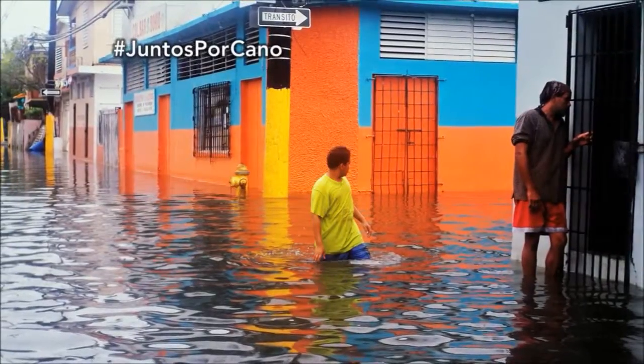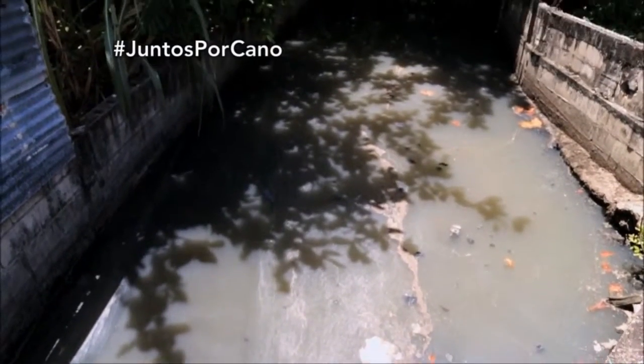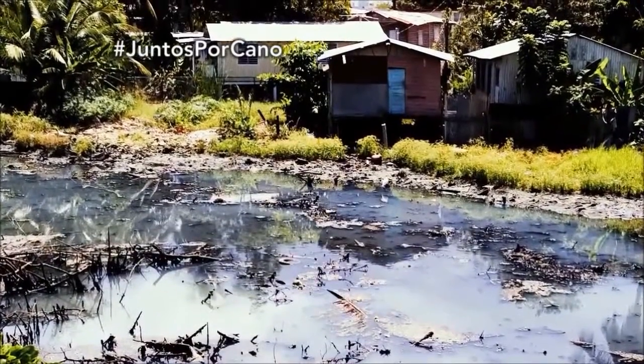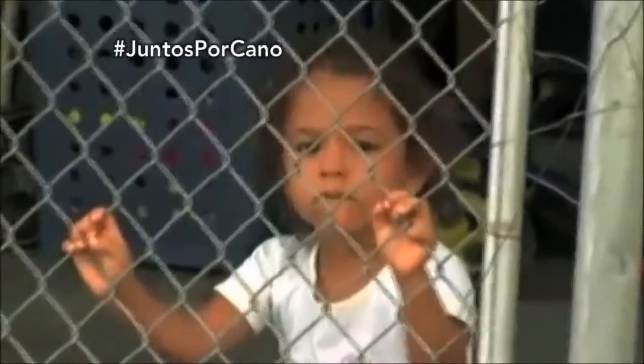Just imagine you're up to your hip in water with human excrement, and then the sun starts hitting. What you see on top of the water is a vapor, and that vapor smells. Just imagine you have to pick up your kid and put him on your shoulders so that his or her little white socks don't get soaked in human excrement before they go to school. This is a matter of human rights.